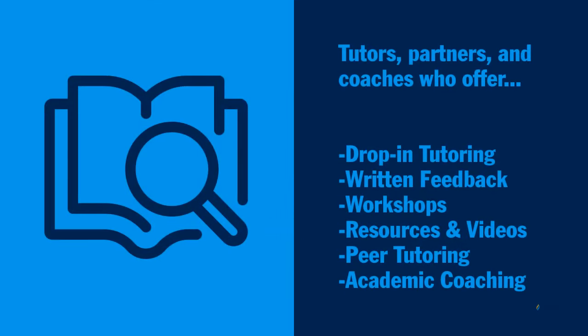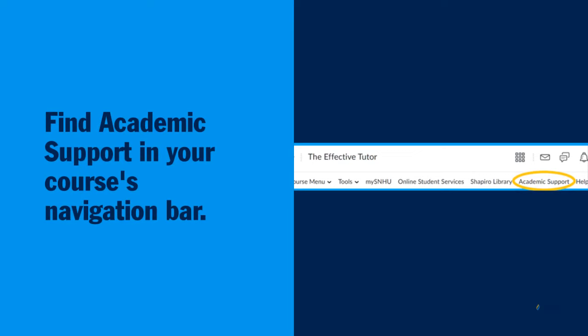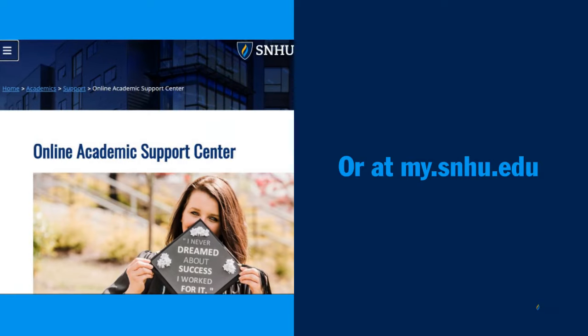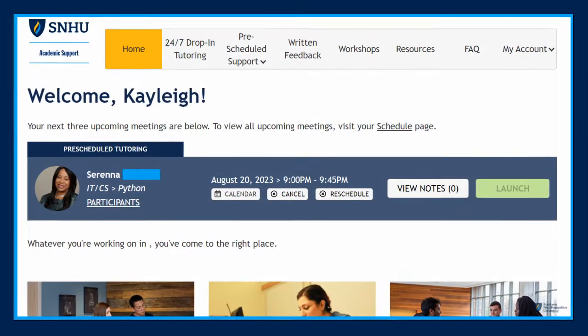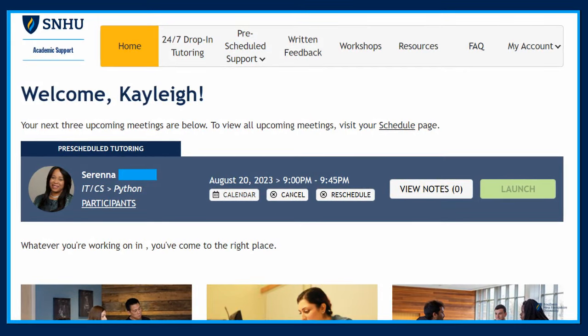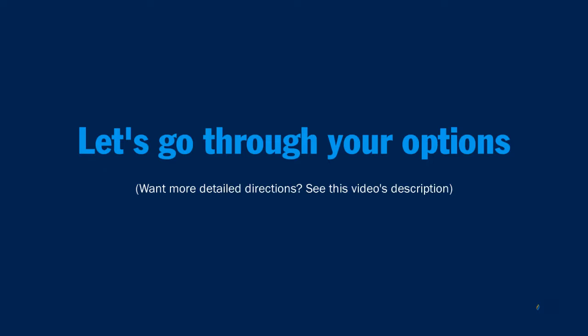Our tutors, partners, and coaches offer drop-in tutoring, written feedback, workshops, resources and videos, peer tutoring, and academic coaching. Once you enter a course, click the Academic Support tab, or you can also find us at mysnhu.edu. Once inside our platform, you can navigate each service in this video by clicking the tabs at the top. Now let's go through all of our options and find what works for you.